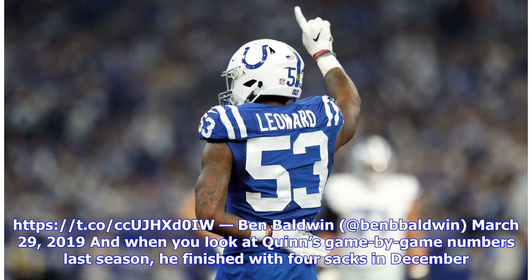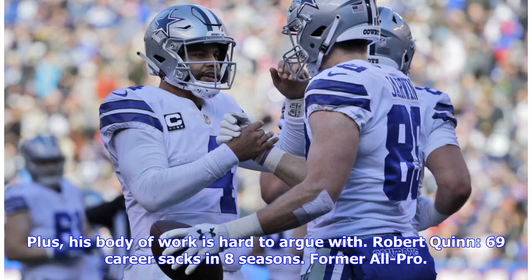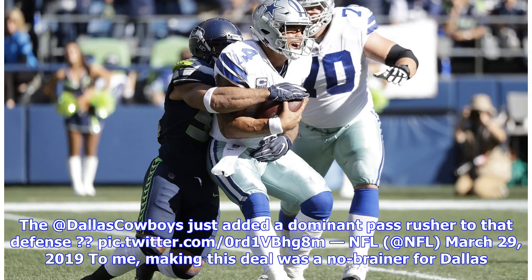Making this deal was a no-brainer for Dallas. They get a quality edge rusher to man the right side and DeMarcus Lawrence on the left side. Easy peasy. Steven Jones is quite happy right now — felt like Quinn could really flourish at the right end spot in their scheme. Steven Jones assesses the trade for Robert Quinn and how he's motivated to sign DeMarcus Lawrence to a long-term deal.